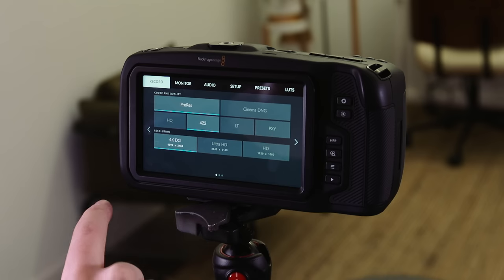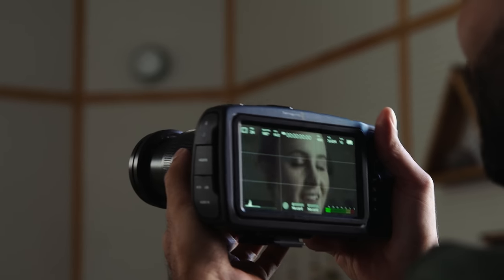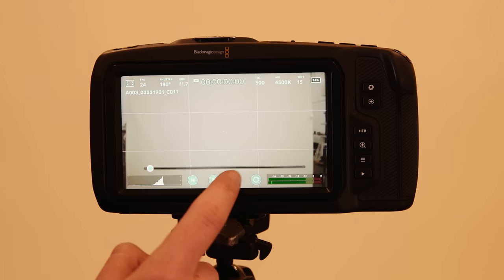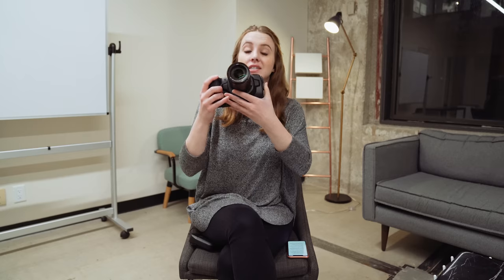Because this is a cinema camera, it doesn't try to do everything. So the menus are so lovely and simple. The 5-inch touchscreen is a dream to work with — everything works and moves around just like you'd expect. There are no useless buttons. There is one picture button where you can take a photo, but that's about it. This is a cinema camera, a video camera.